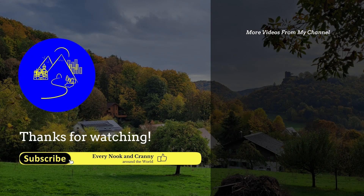In another video, I will show you the villages and ancient sites around the city.